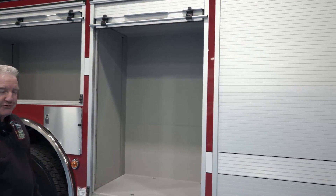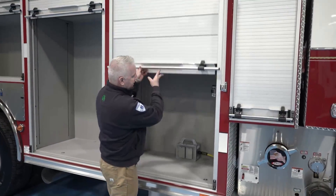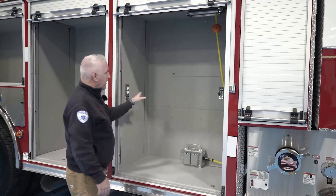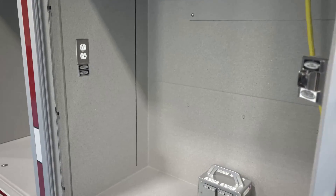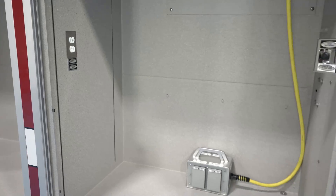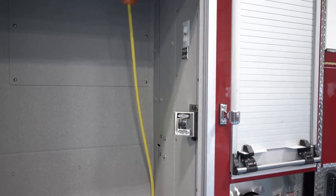We'll probably end up putting our rescue tools in this large compartment. And then lastly, this large compartment has two areas of receptacles to further enhance our ability to charge many of our battery-operated tools — whether it be saws, rotary saws, our ventilation fans, and other things.